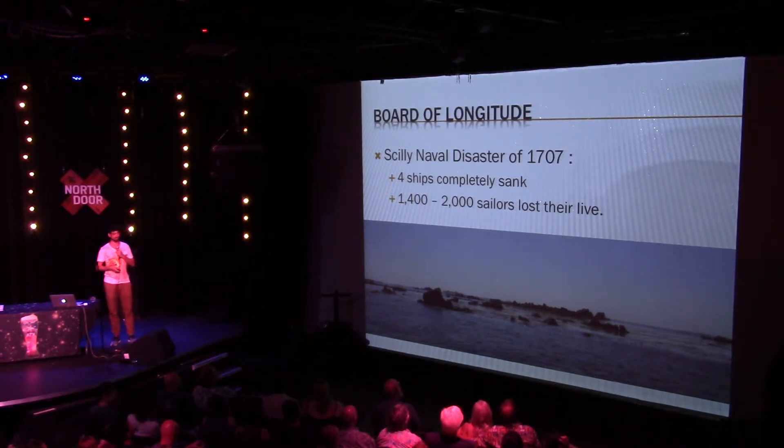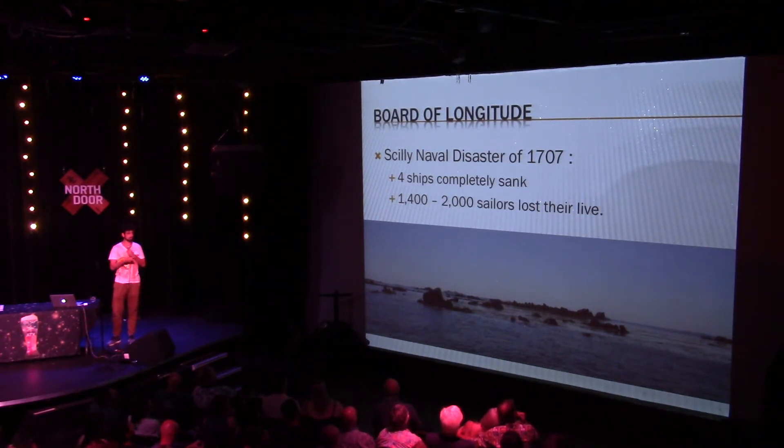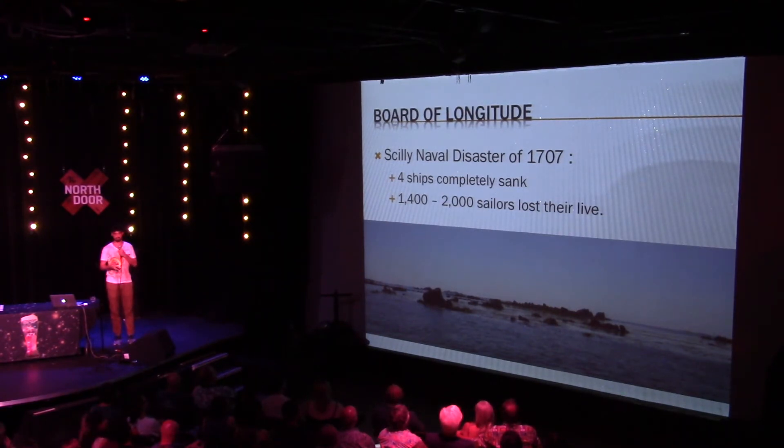It happened in the Isles of Scilly. The British Navy was returning from a very successful campaign. The Isles of Scilly are right at the entrance to the English Channel, so they were almost home when they got caught in a storm. They miscalculated their position because they didn't know their longitude, and they crashed onto the rocks. Four ships sank, tons of people died, and it was a huge disaster — apparently the biggest single naval disaster for the British Navy to this day.